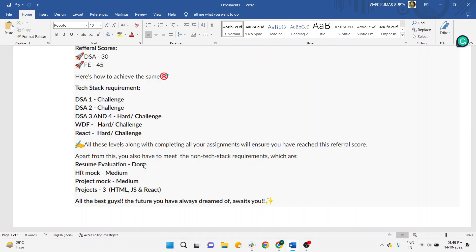Many students haven't got their resume approved and are saying Newton is not doing good — these are myths, totally myths. To get referrals you need to clear specific minimum criteria: HR mocks till medium, project mocks till medium, and you need to create at least three projects — the first in HTML/JS, and one in React. These are the criteria. First fulfill all the criteria, and if you already have, check once that everything is completed.